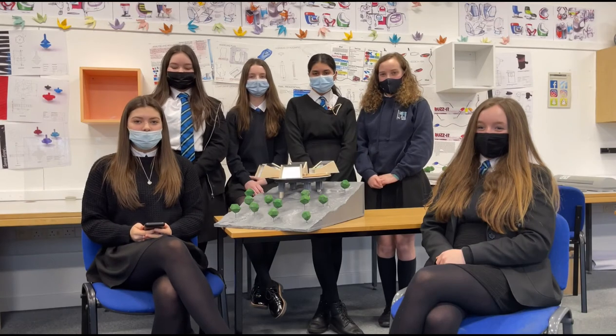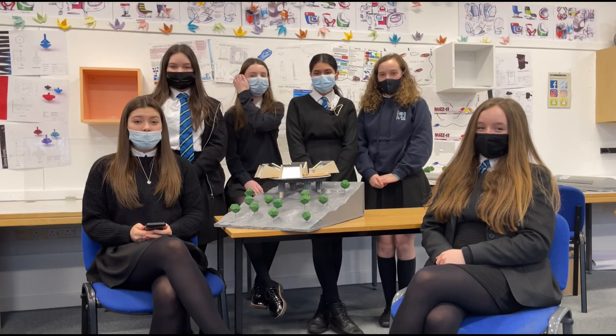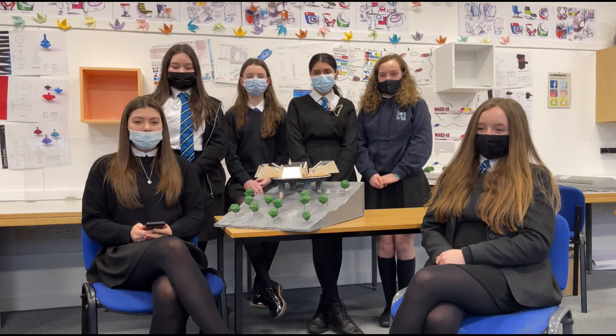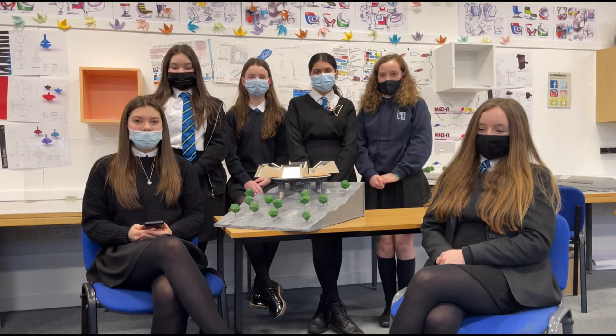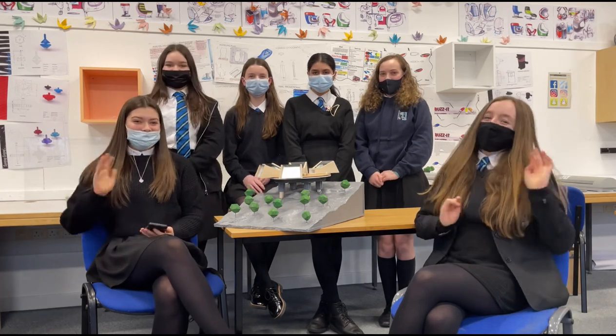These are the key features of our house. We have thought them through more in the report and there is logic and meaning behind everything. We have based all of our ideas on how to help climate change and how to help the earth. We really hope you agree with all our ideas and thank you for listening. Thank you for the opportunity. Bye!